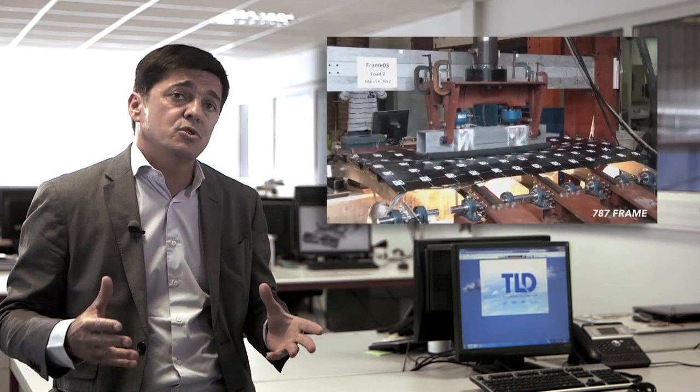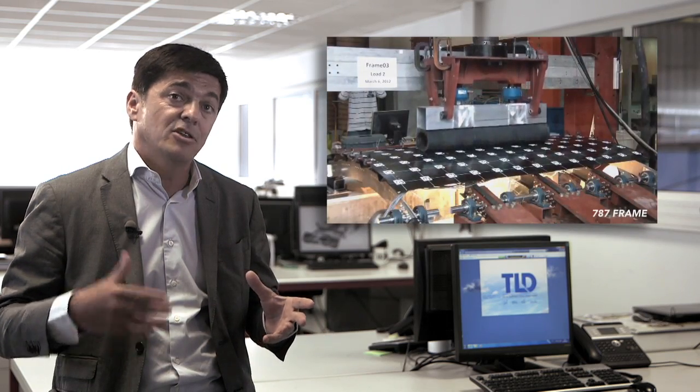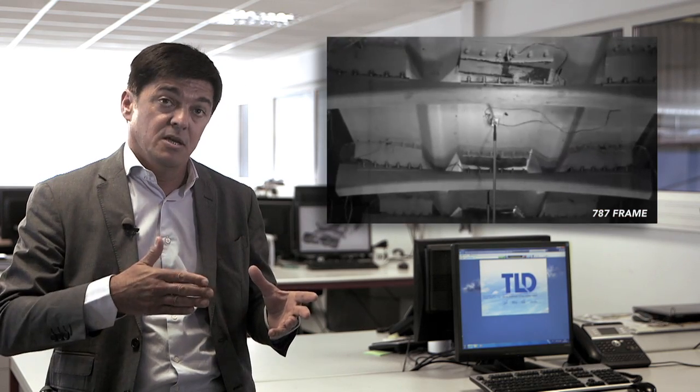Latest aircraft developments with composite fuselage are even increasing the safety concern, as damages caused by ground support equipment may not be visible from the outside. The safety responsibility may shift from the pilot to the handlers, requiring them to ensure that any incident is reported.